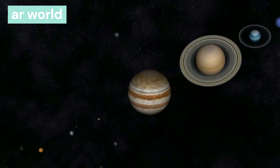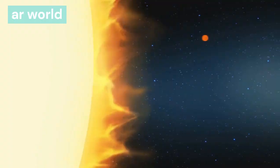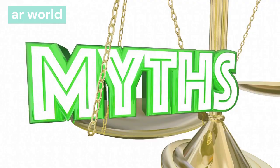Our topic for you is the solar system. From this video, you will know what the solar system is like, the names of the planets located in the solar system, who discovered the solar system, and many more important facts. So let's start.